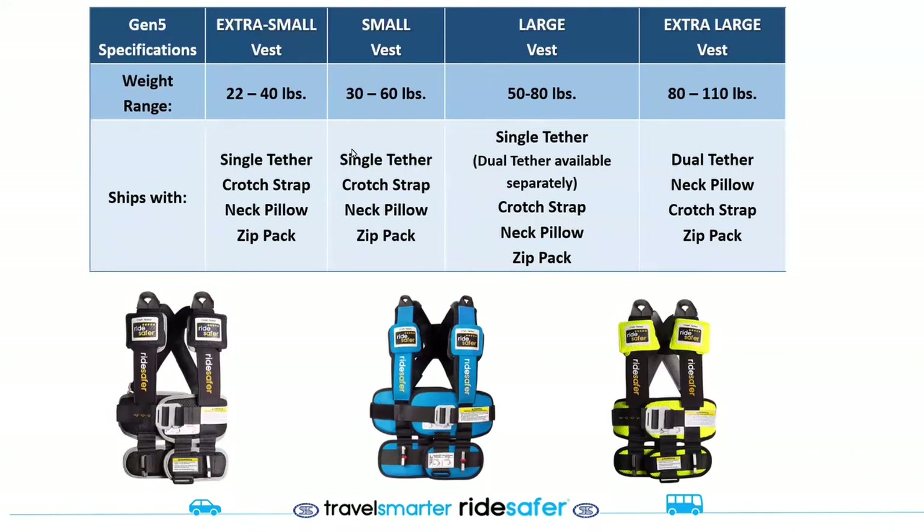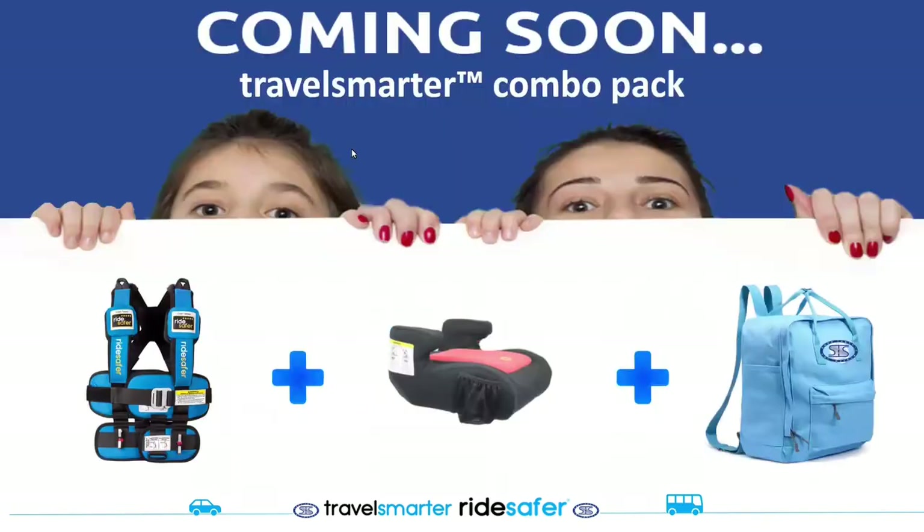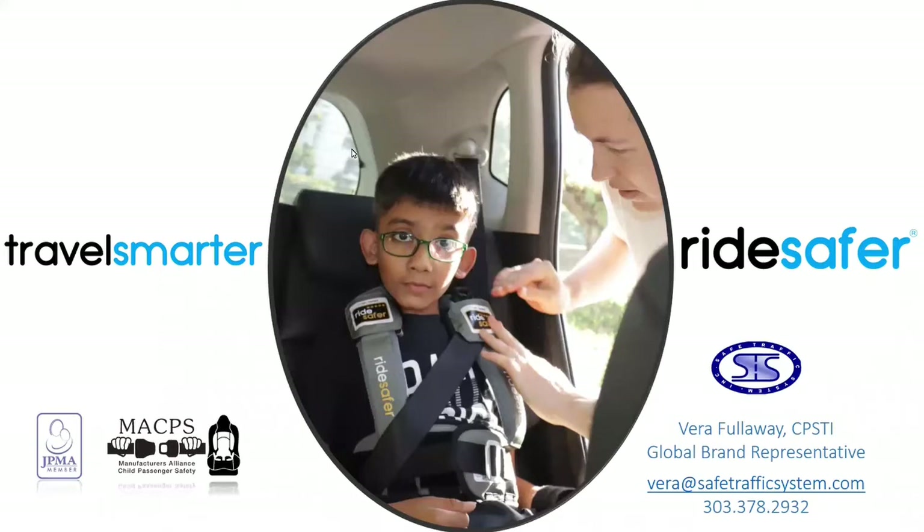There are now four sizes of the vest, encompassing from 22 pounds all the way up to 110 pounds, with three popular colors currently available. Coming soon is a combo pack — a backpack that will hold the booster seat, the Ride Safer Travel Vest, and all the accessories, intended to be the ultimate travel gear for children. Thank you for being here — my name is Vera and my contact information will also be available at the end of the presentation.